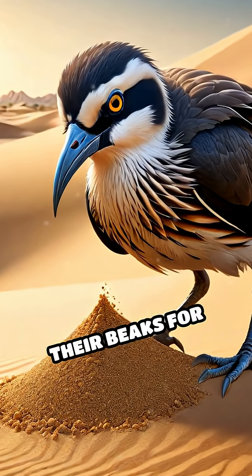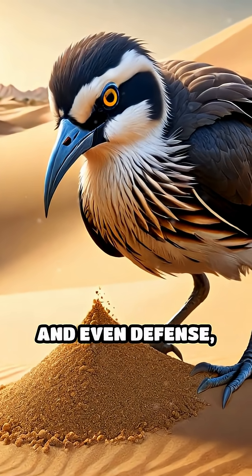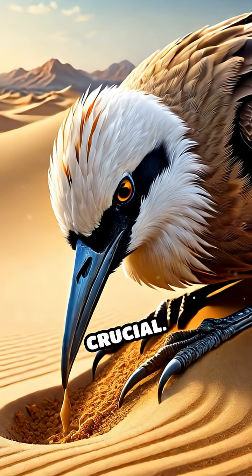These birds rely on their beaks for digging, foraging, and even defense, so maintaining a sharp edge is crucial.